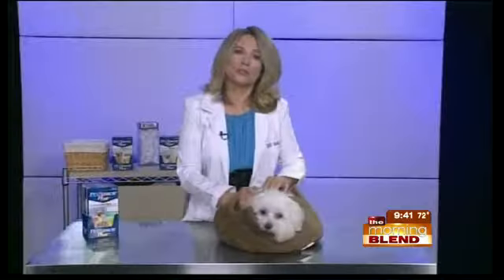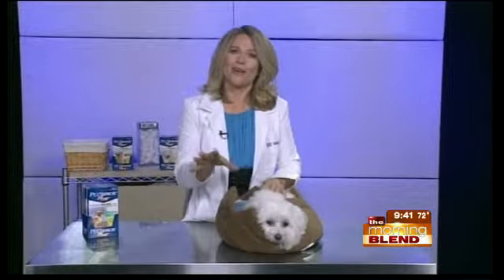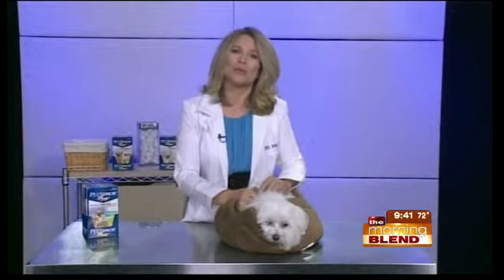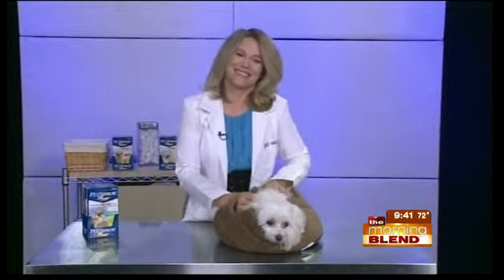I heard there was a coupon online too. Is there a website where viewers can get that, or at least learn more about the product or protecting their pets and kids? Consumers can get a $3 off coupon if they go to PetArmor.com. There's a lot of information on there to teach people more about fleas and ticks. At the end of the day, it's going to be fleas, ticks, and cockroaches — somehow they managed to survive.